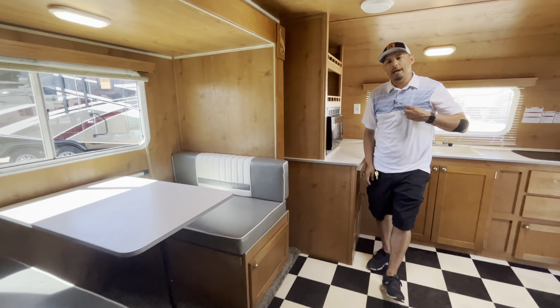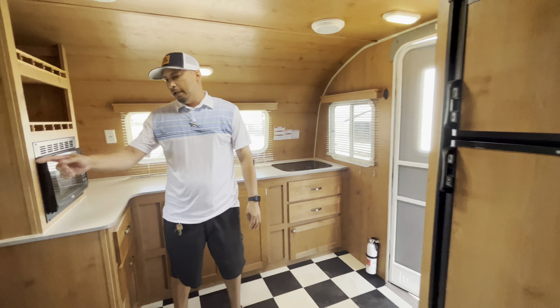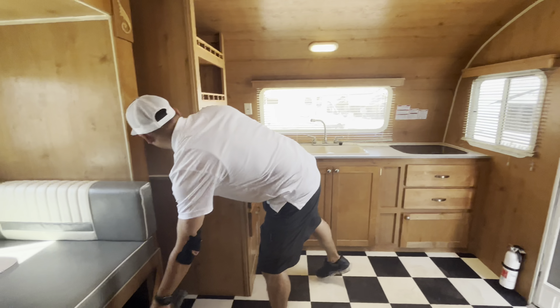Nice dinette with a slide, which does create a lot more space in here. It does convert into a bed, and you do have storage down here as well on both ends.